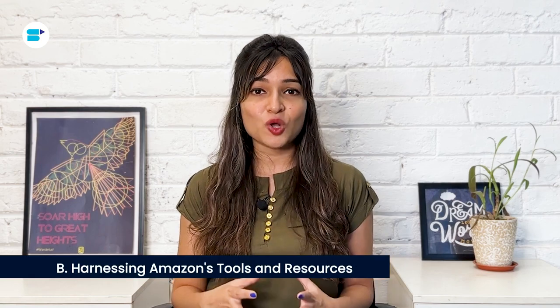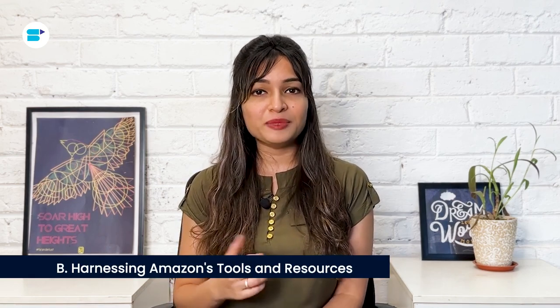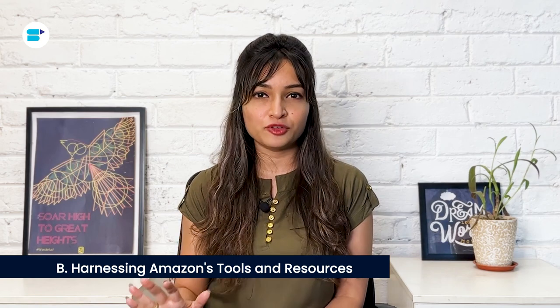Next, harnessing Amazon's tools and resources. Elevate your FBA experience by fully leveraging the suite of tools and resources Amazon provides. The Seller Central dashboard offers invaluable insights into your sales performance and inventory control. The FBA revenue calculator becomes your ally in estimating the costs linked to FBA, empowering you to make well-informed decisions regarding pricing and profitability. These tools stand as crucial assets in fine-tuning your e-commerce enterprise and maximizing the advantages of FBA.